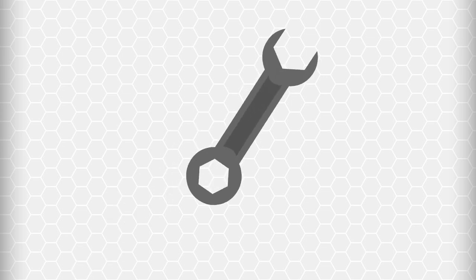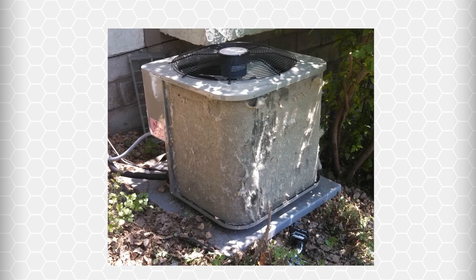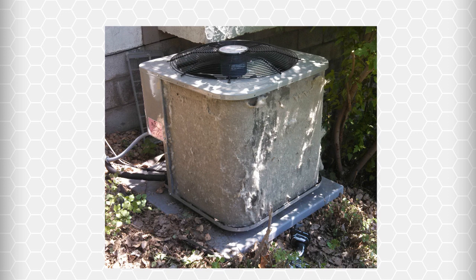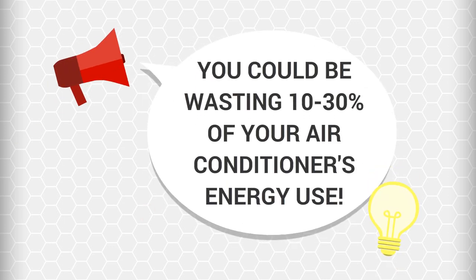The evaporator coil should be checked every year and cleaned as necessary. Outdoor condenser coils can become dirty if the outdoor environment is dusty or there's foliage nearby. You can easily see the condenser coil and notice if dirt is collecting on its fins. A major waste of energy occurs when you have leaky ductwork — 10 to 30 percent of your cooling dollars are wasted because the average central air conditioning system's cooled air escapes through leaks in the ductwork.